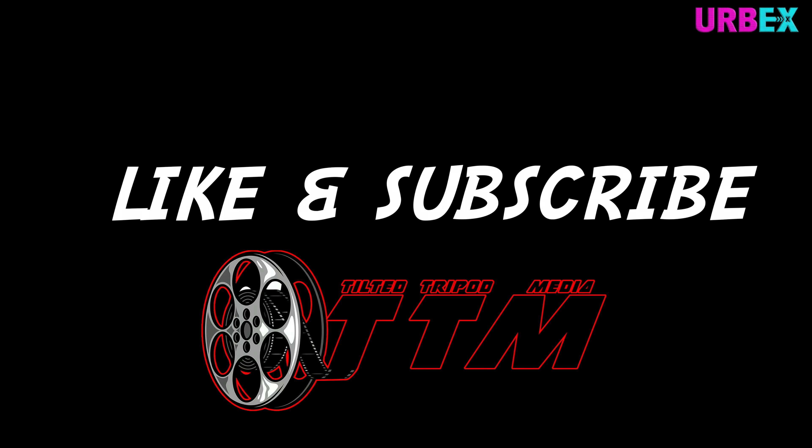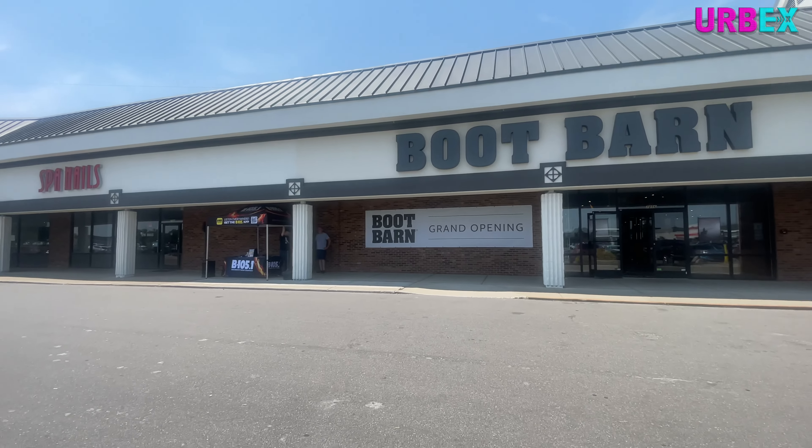Hi everyone, welcome to another episode of Urbex. Today I'm over here in Florence, Kentucky — I believe this is still Florence, Kentucky. Anyways, it's the Kentucky side of the Cincinnati area to check out the grand opening of the Boot Barn here.